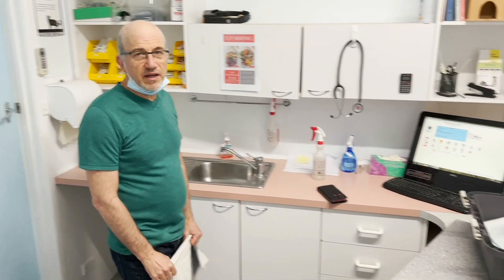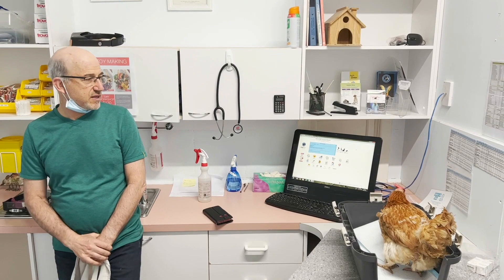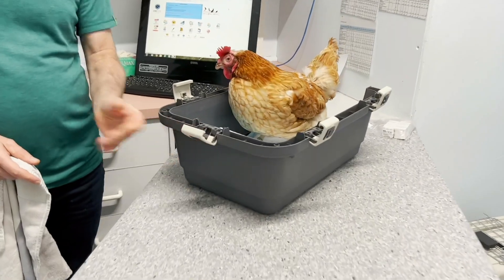We need to clean the sinuses and choana in chickens with chronic respiratory disease. This little baby is a rescue that happens to come from Mekka's Mission, and it's got chronic respiratory disease.